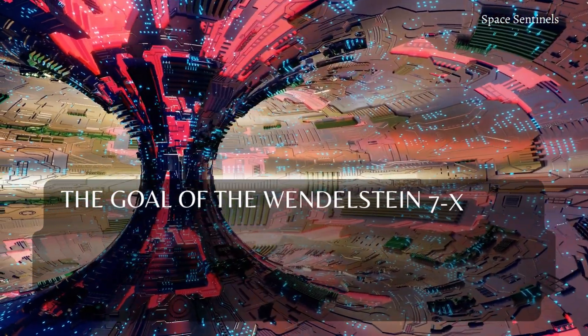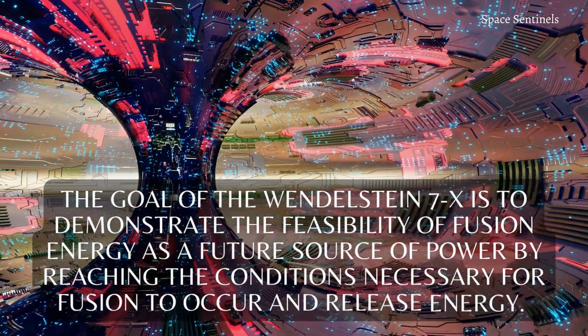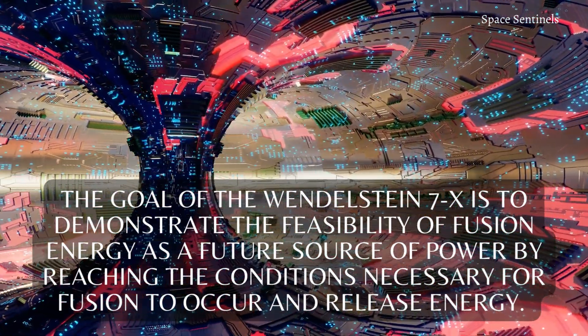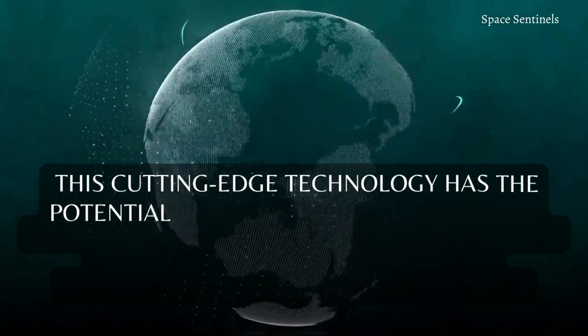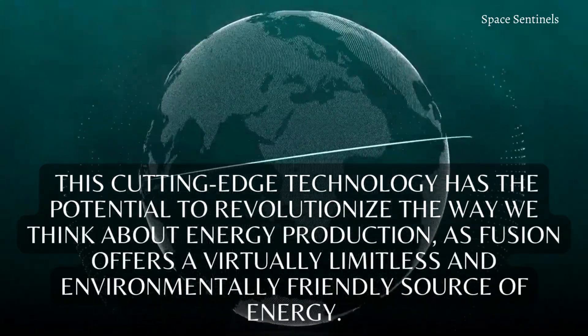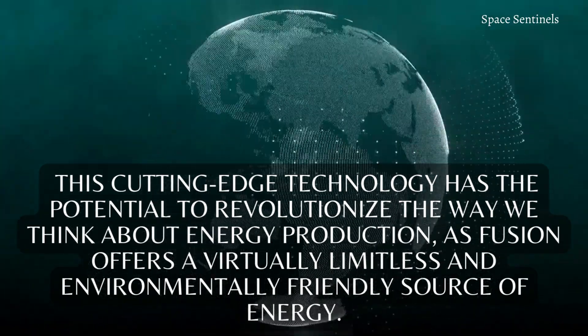The goal of the Wendelstein 7X is to demonstrate the feasibility of fusion energy as a future source of power by reaching the conditions necessary for fusion to occur and release energy. This cutting-edge technology has the potential to revolutionize the way we think about energy production, as fusion offers a virtually limitless and environmentally friendly source of energy.